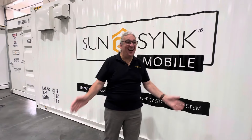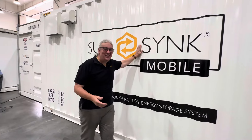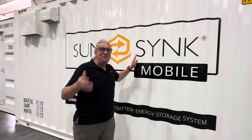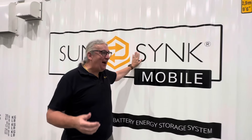Welcome to China. We're here. It's so exciting. I can't believe we've actually done it. The first one megawatt container battery by SunSync. This is it. It's real. Absolutely real.